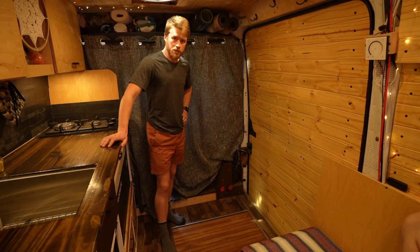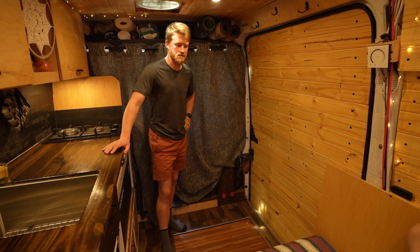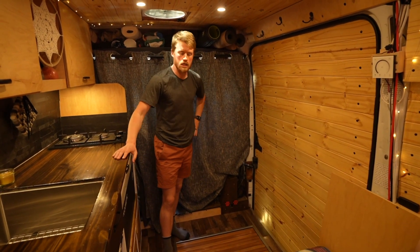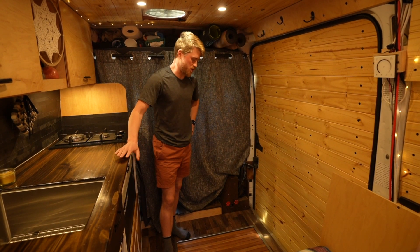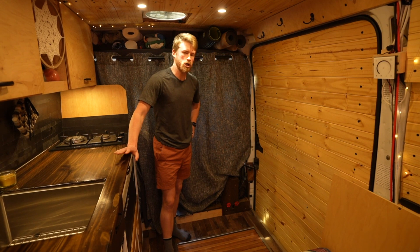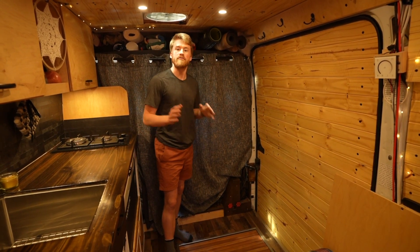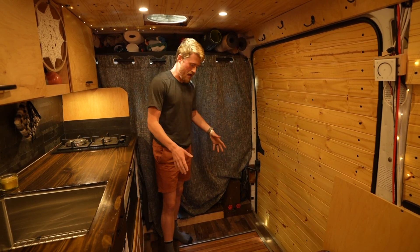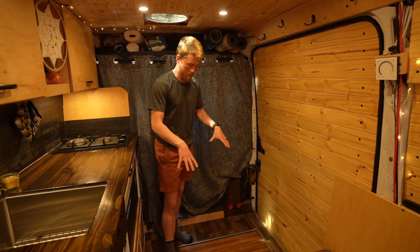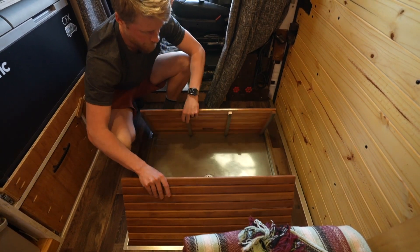We do have a shower in the van — we just didn't want to sacrifice a whole large area for a wet bath we knew we wouldn't use that much. We have gym memberships, so we wanted a solution that got out of our way. What we have is a shower pan embedded in the floor — a stainless steel shower pan that we commissioned, with teak slats from Amazon inside.